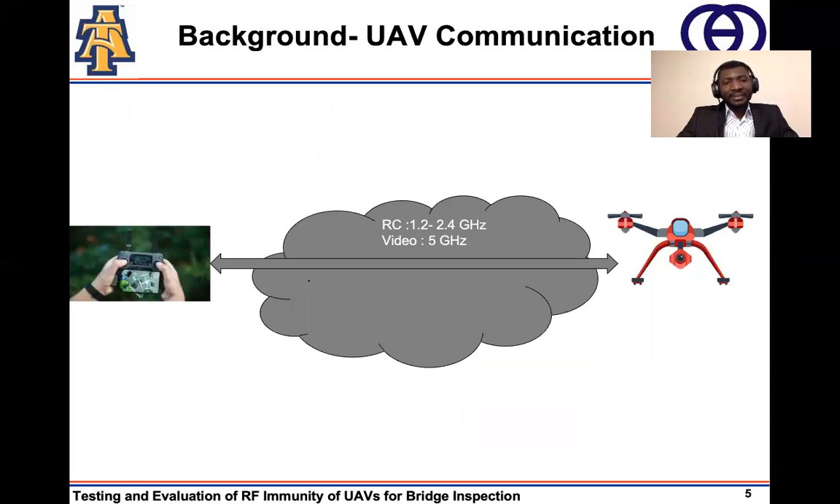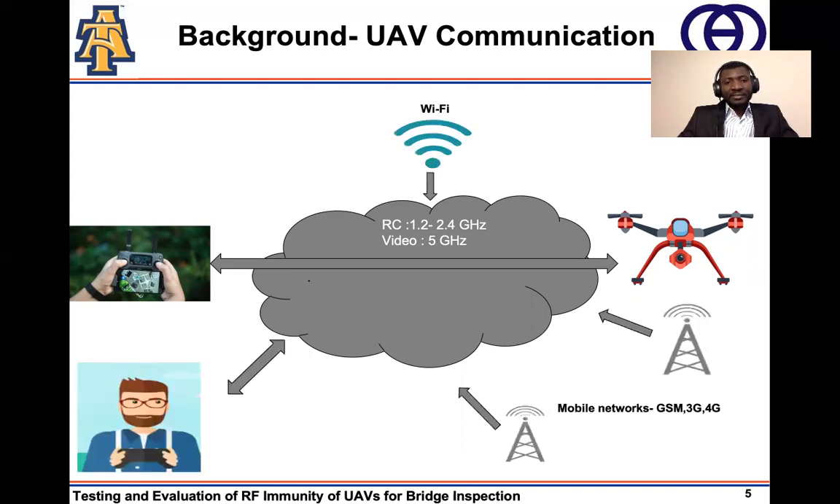UAVs are remotely piloted, and the medium of communication between the controller and the UAV is radio frequency channels. The most common frequency channels used by UAVs for their communication are 1.2 to 2.4 GHz. The 5 GHz channel is also employed by most UAVs to transmit video between the UAV and the cockpit. However, these frequency channels are not reserved only for UAVs. Other services such as Wi-Fi and mobile networks, which include GSM, 3G, and 4G, share similar frequencies. Therefore, the possibility of the UAV communication channel being impacted by other services operating in similar frequencies cannot be overlooked.